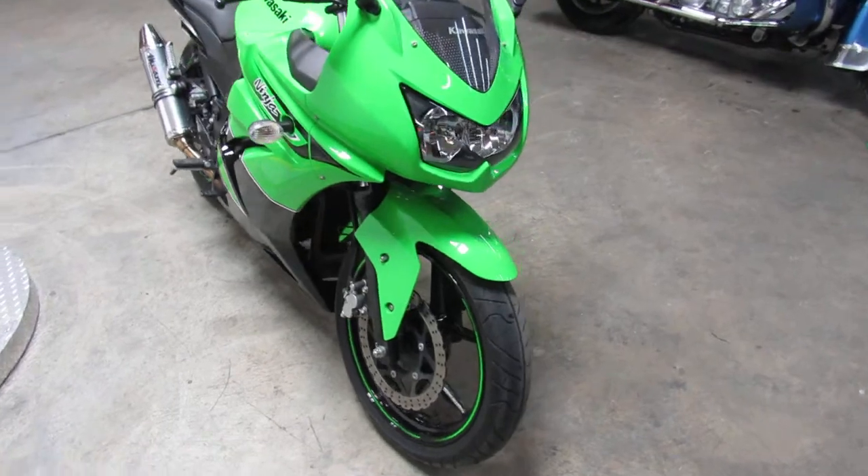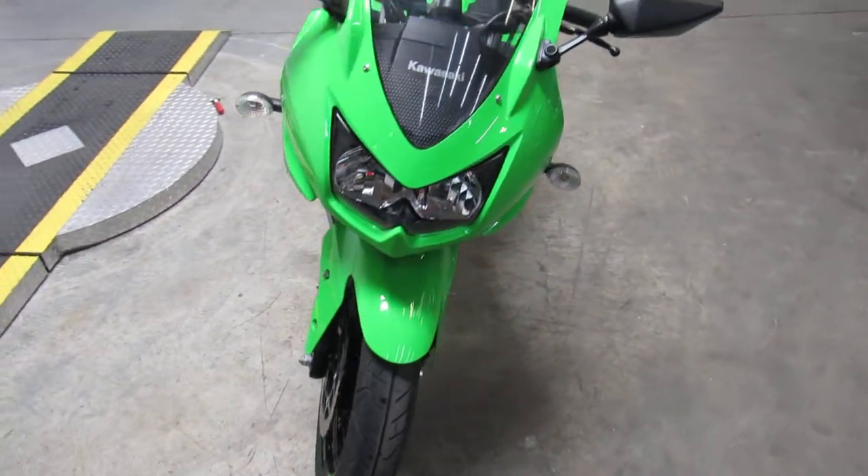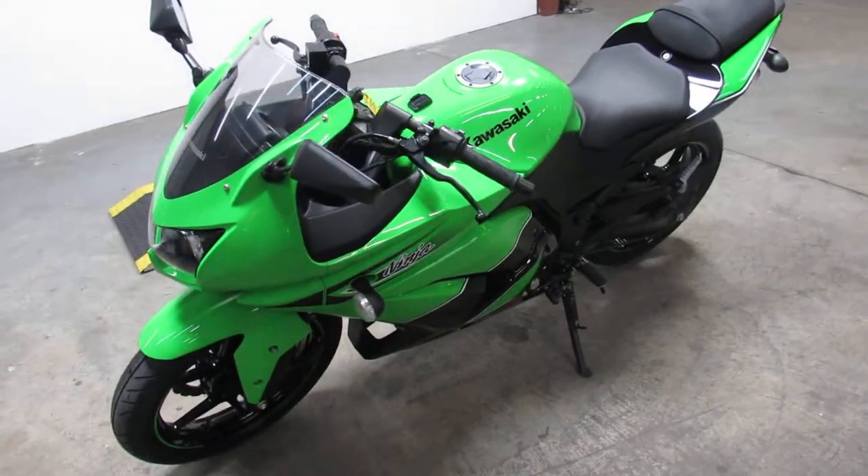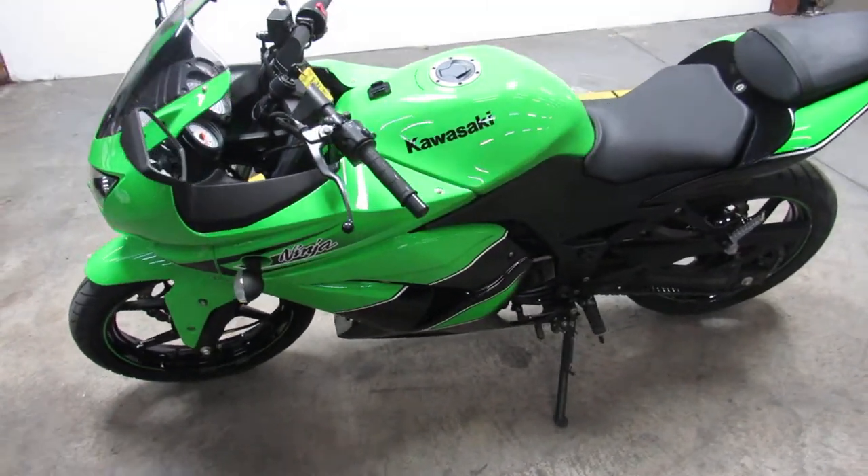Hey guys, it's ApprovalPowerSports.com. We got over 600 used bikes, guaranteed financing, and we can assist with nationwide financing and nationwide shipping. Call today and you can ride today.